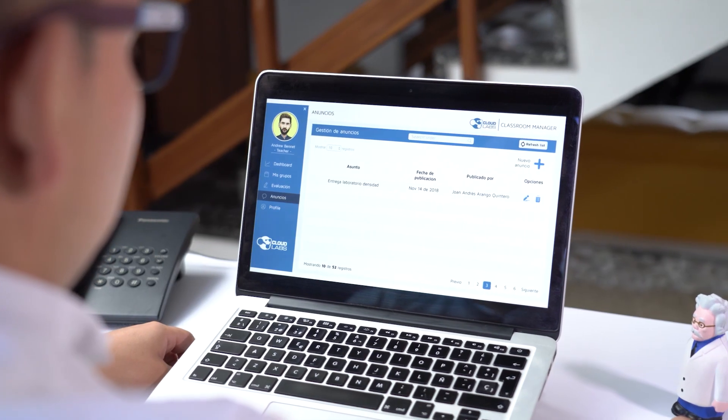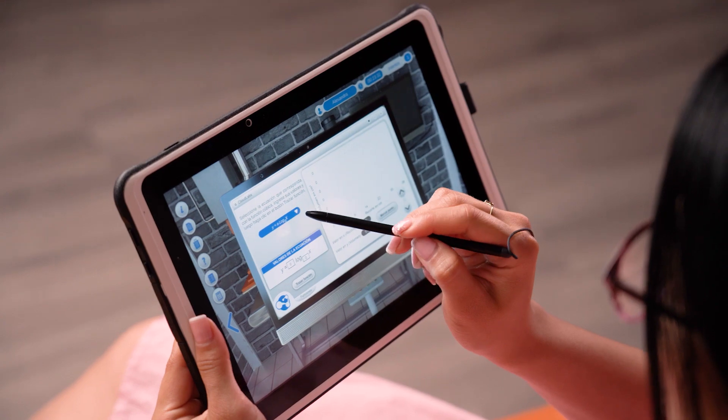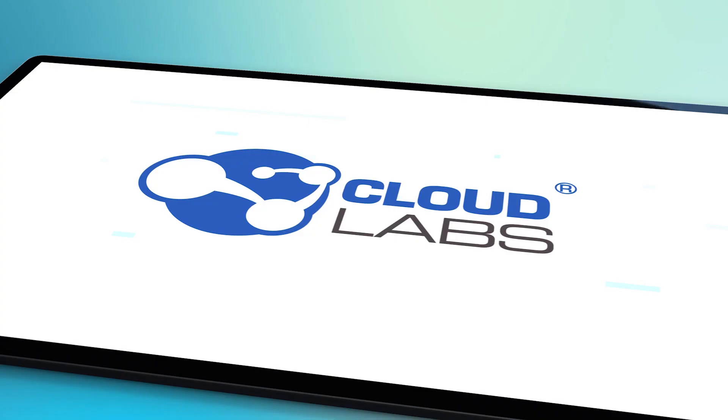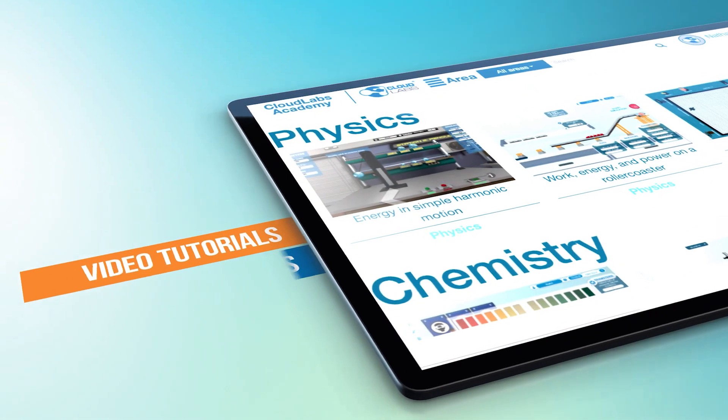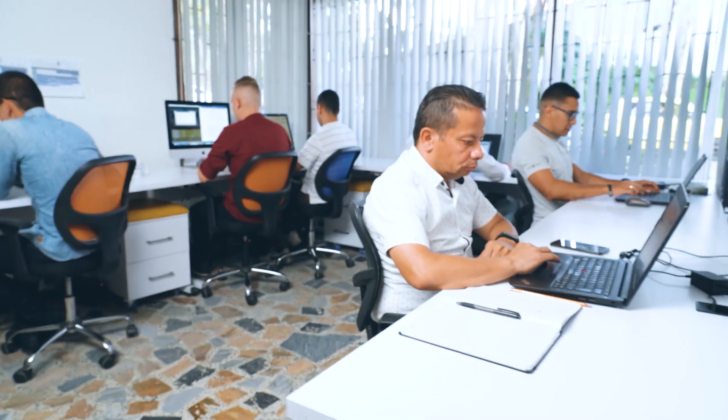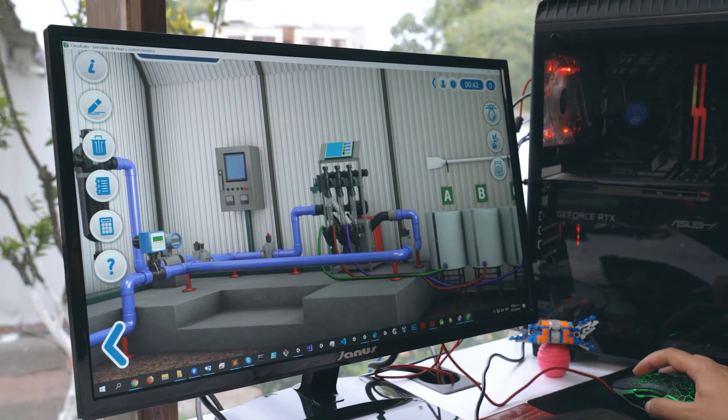Teachers like it for its learn-by-doing didactics and the manager application, with real-time access to monitor the results of the practices in the laboratories. Additionally, teachers have a platform with access to video tutorials, educational guides, technical support, and pedagogical and permanent support.